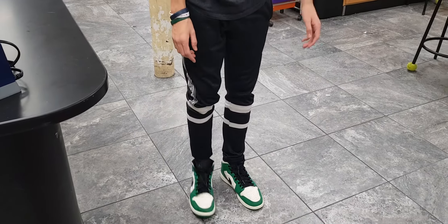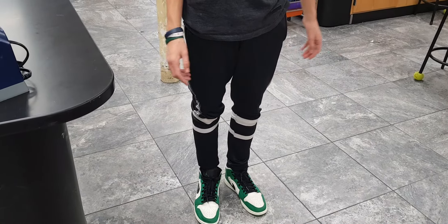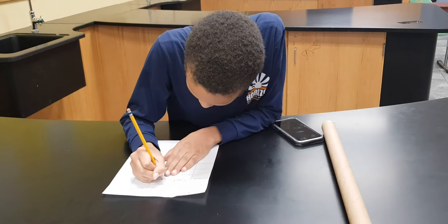May you step on this? As you can see, he uses his left foot to step on it.